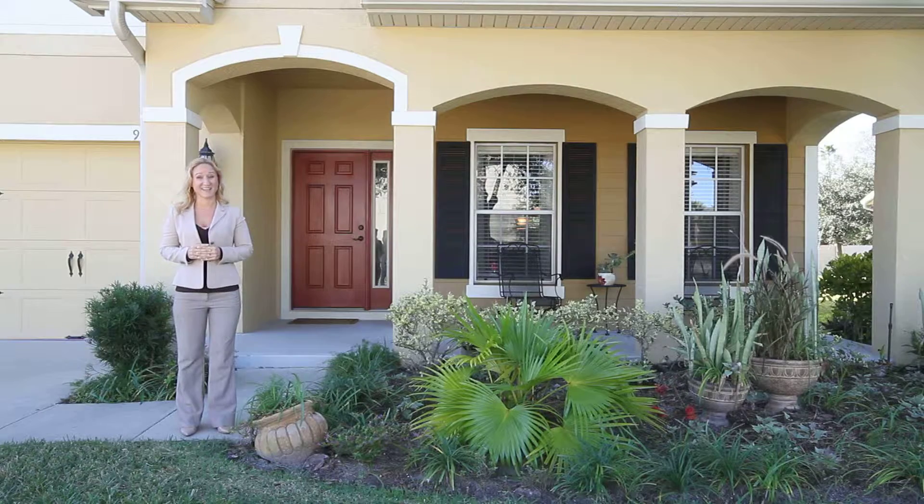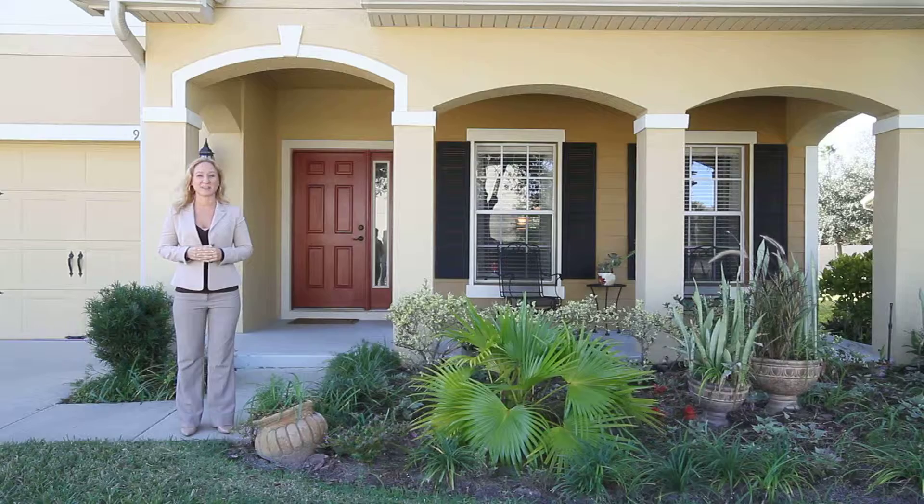Schedule your private tour today. Call me at 407-765-2912.